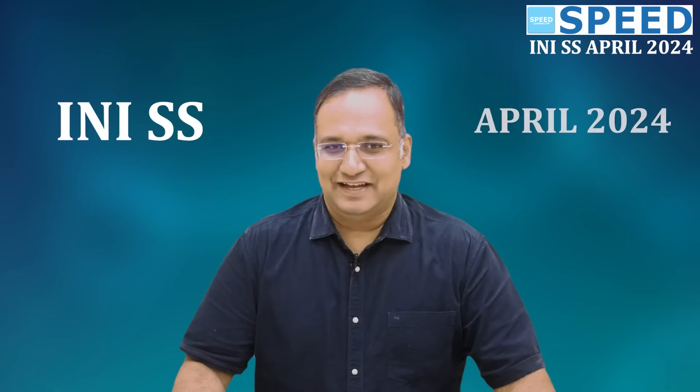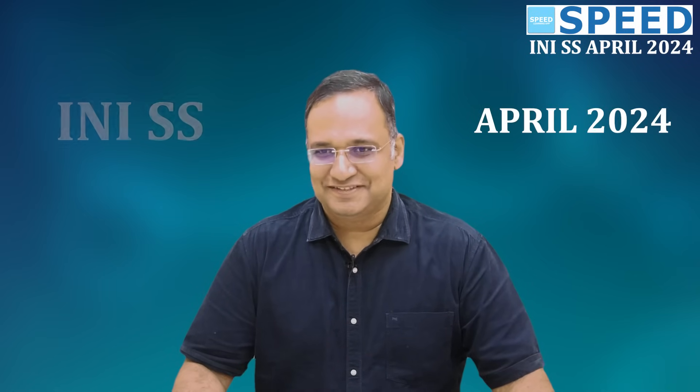Hi all of you. INISS April 2024 session is announced and the date of examination is on 27th April 2024. Online registration for the application has started, and a student might ask: should I apply for this? Whether I have prepared or not.